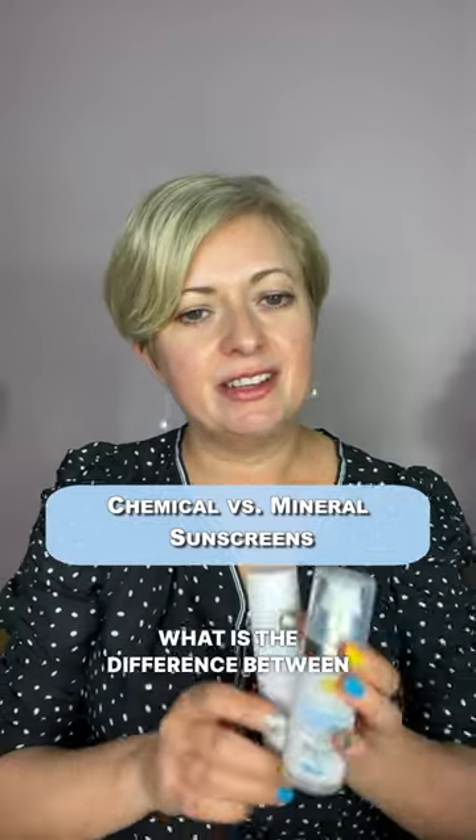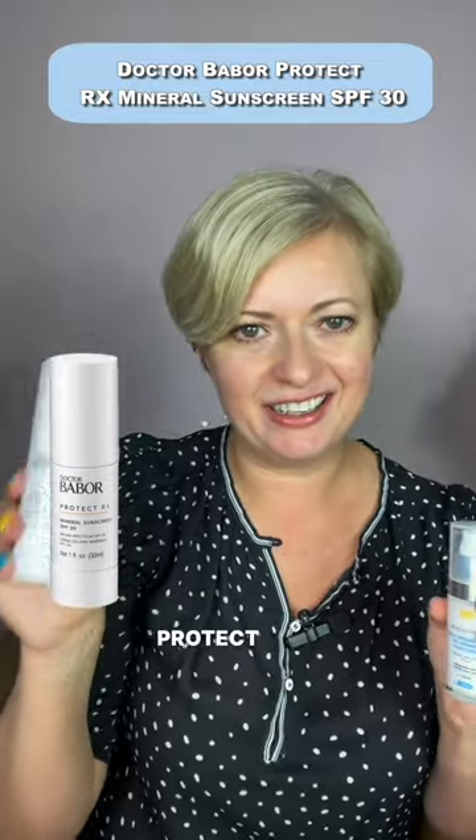What is the difference between chemical and physical SPF? We're going to talk about SkinCeuticals Daily Brightening UV Defense and Dr. Bobo Protect RX.